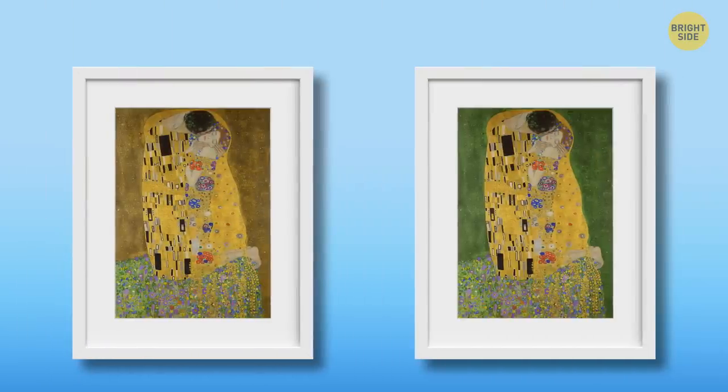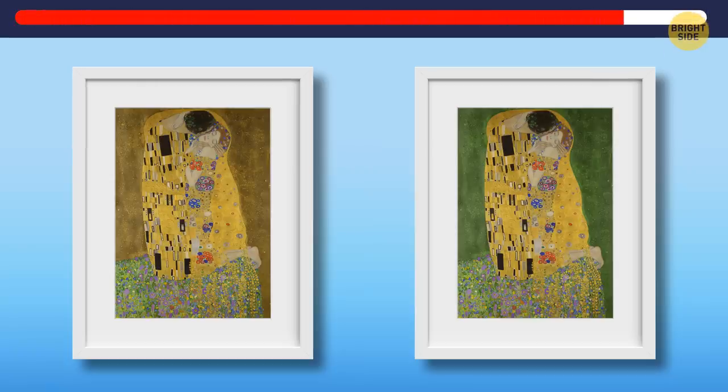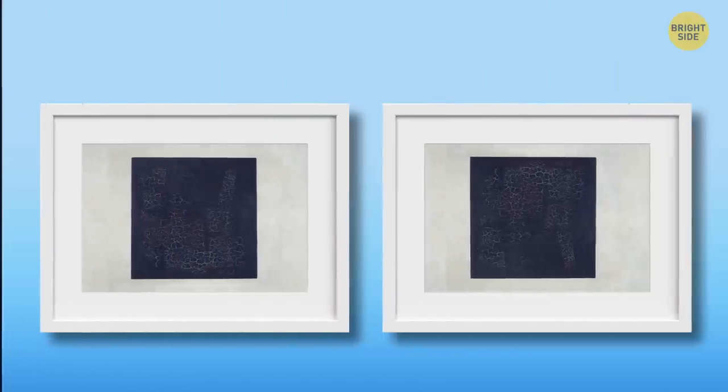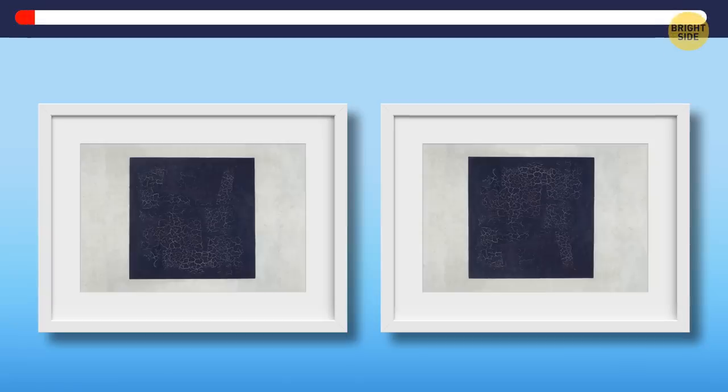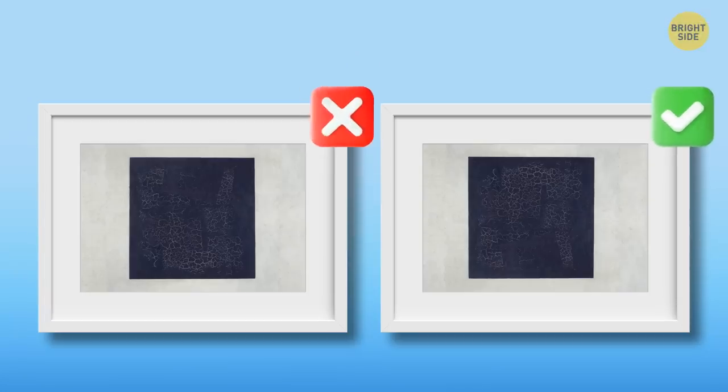Just two more left, so stay alert. In the fourth chest, we have The Kiss by Gustav Klimt. You should decide which of the two is the original. What's your call? Of course, this is the one. And it's time to save the last painting: The Mysterious Black Square by Kazimir Malevich. Can you find the original one? It wasn't easy, but this is the one you need.